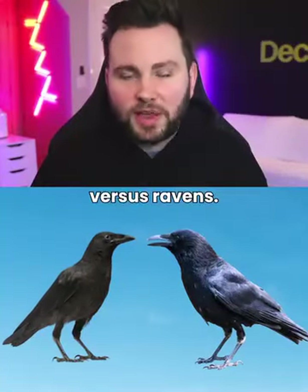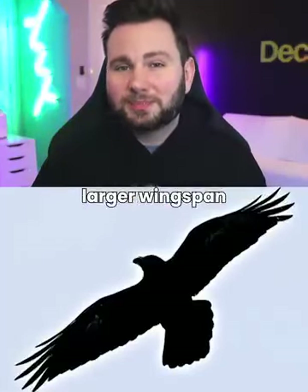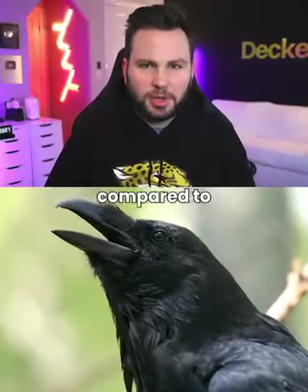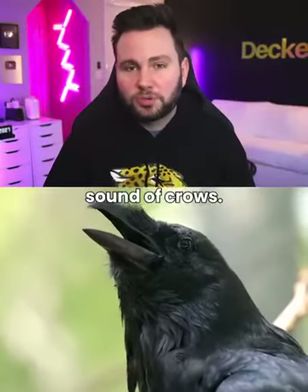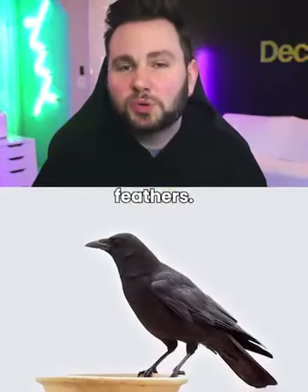Crows vs. Ravens. Crows are smaller than ravens. Ravens have a larger wingspan and a heavier build. Ravens have a deeper, hoarser croak compared to the cawing sound of crows. Ravens have shaggy throat feathers, while crows have smooth feathers.